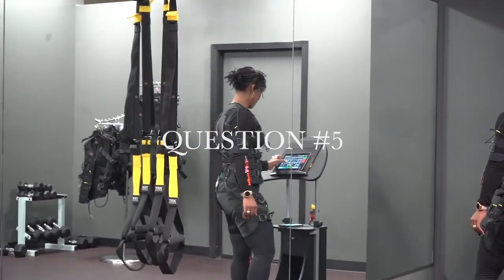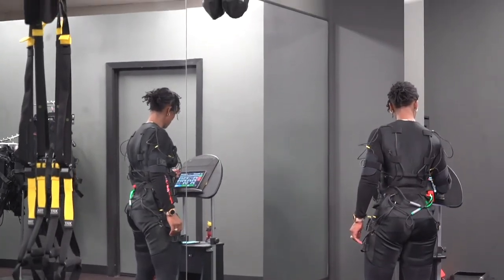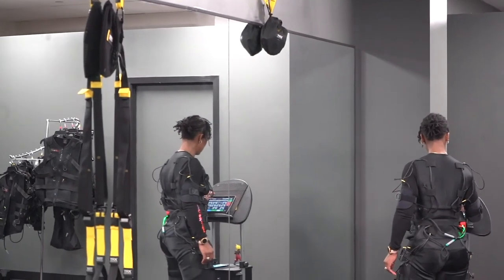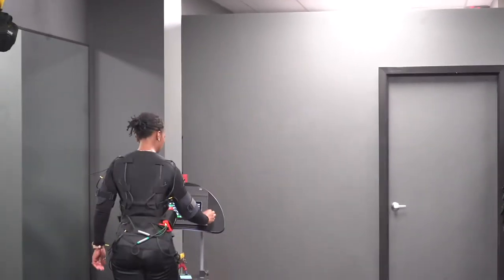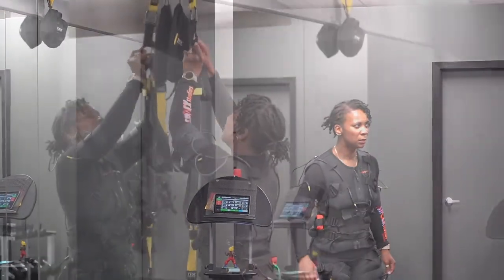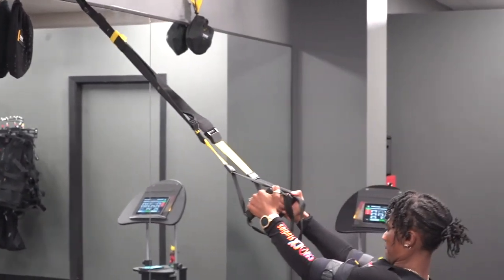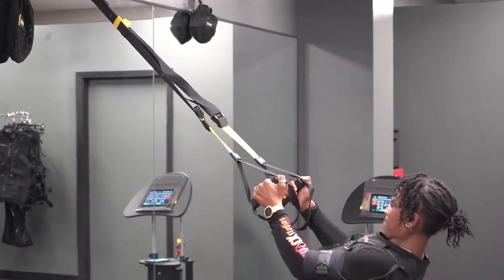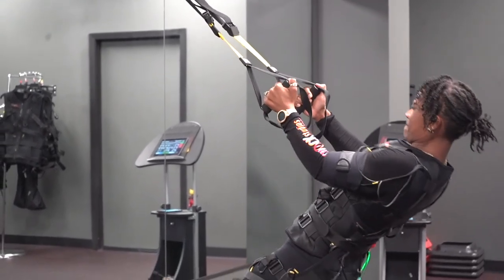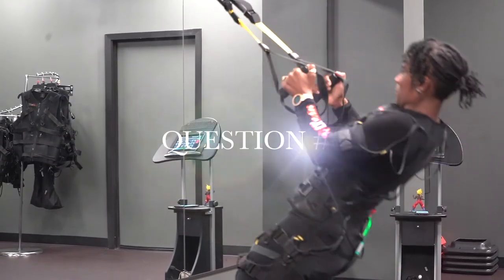Question number five: what about safety from COVID? Since EMS training sessions are short, scheduled, and can take place anywhere, it is easy to find COVID-19 safe ways to keep a regular workout routine. Socially distant exercises are no problem, and a strict hygiene protocol is easy to implement. Check out our video on how Body Shock Studio implemented COVID safety practices if you haven't already.